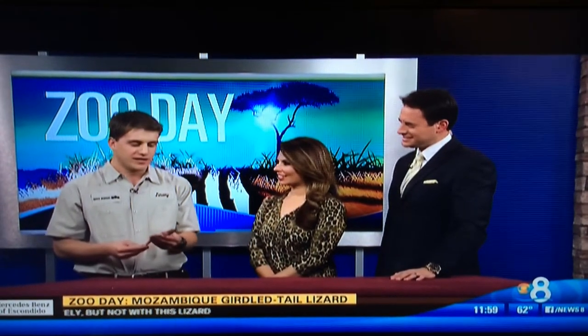Crickets and mealworms. Sometimes you can feed them off tongs. They're usually pretty shy, but after a while they get to know us and will come and eat off tongs. He's barely moved since you've been holding him.